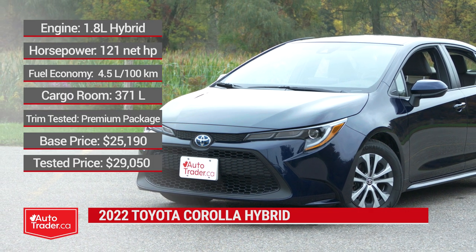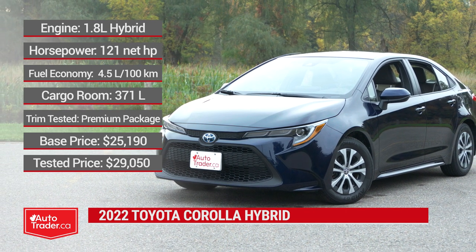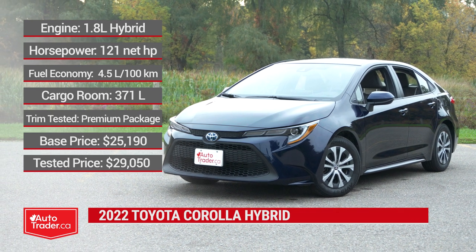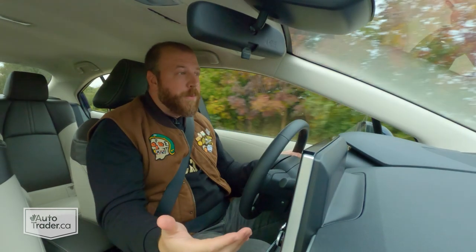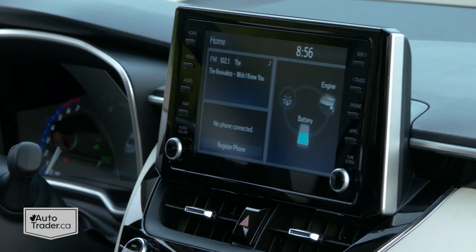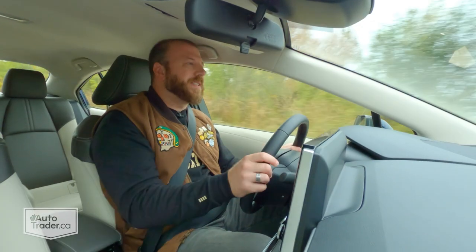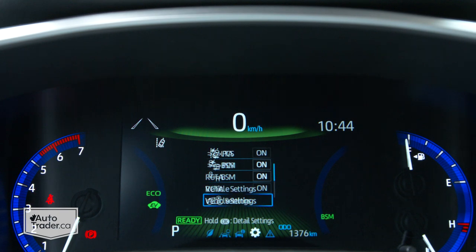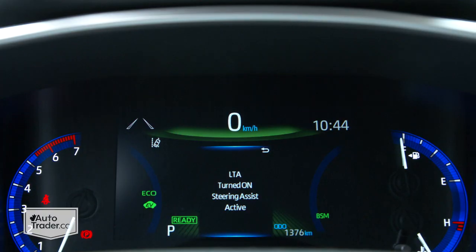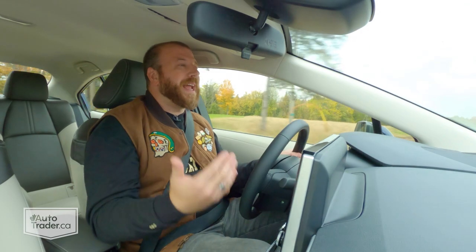This one I'm driving has the premium package and it's priced right around $29,000 before tax, whereas the cheapest Prius starts around $31,000. If you don't mind skipping the premium package, you can get one of these for around $27,000 before tax, and there's still some good stuff like heated front seats, automatic climate control, and an 8-inch touchscreen infotainment system with both Apple CarPlay and Android Auto. It also comes with good advanced safety features like blind spot monitoring with rear cross-traffic alert, automatic high beams, lane departure warning, lane keeping and steering assist, adaptive cruise control that works in stop-and-go traffic, and automatic emergency braking with pedestrian and cyclist detection.